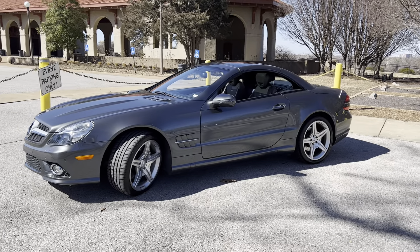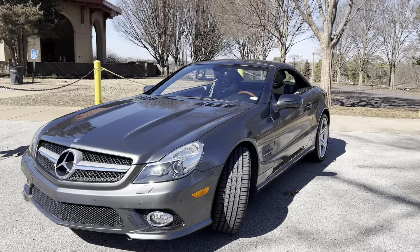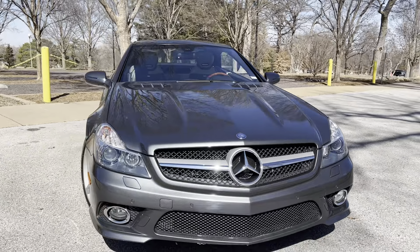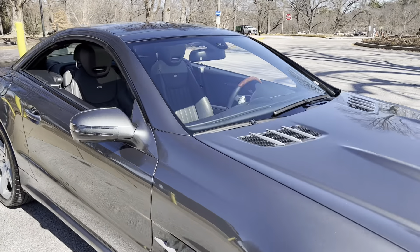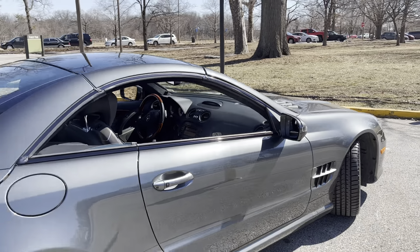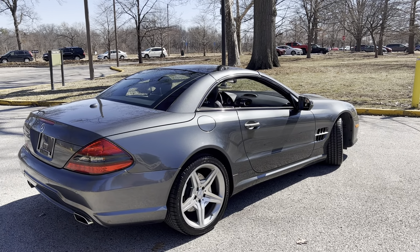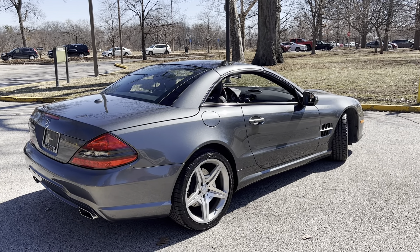Truly a stunning view in both a Designio metallic and graphite and a Designio Napa exclusive interior. Again, this is Jay Schussler with Mercedes-Benz of St. Louis, featuring the 2009 SL 550 with only 42,000 miles.